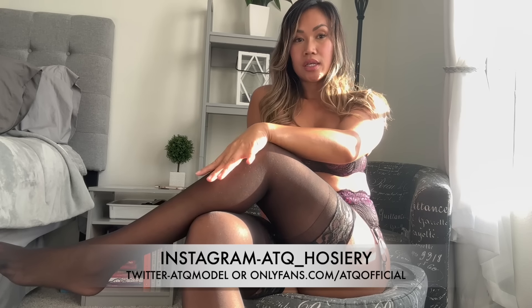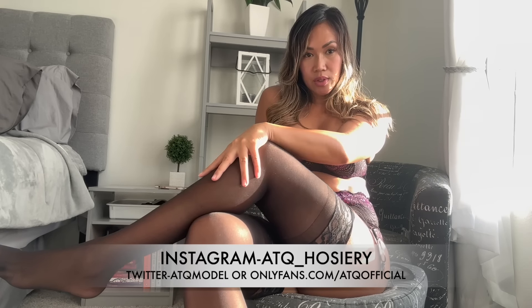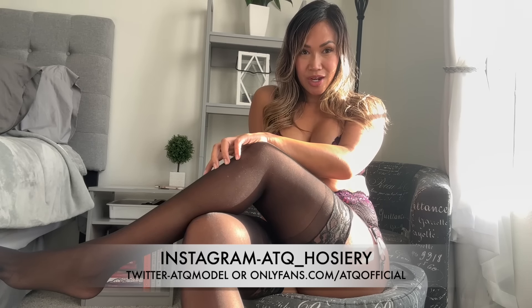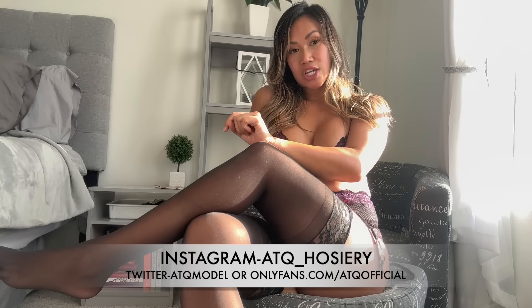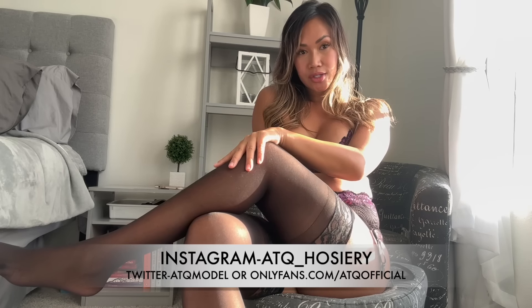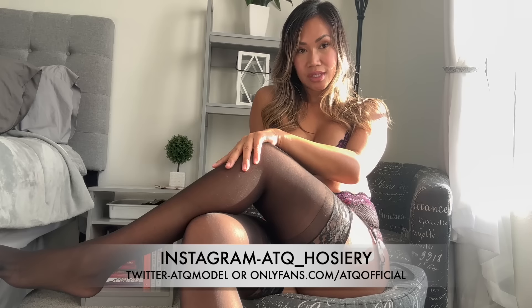Alright guys, this is my lingerie try-on for today. It's so pretty — I love how it looks. I hope you guys enjoyed it. Please don't forget to like and subscribe to my channel, and make sure you check out the links down in the description box below to see more of me other than here on YouTube. All my exclusive content can be found there, and I will see you guys in my next video.